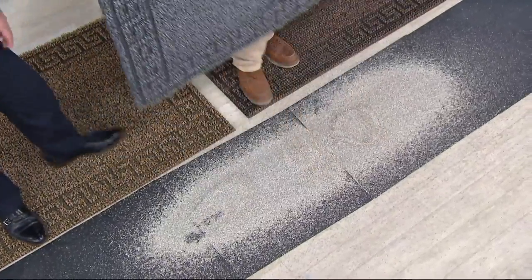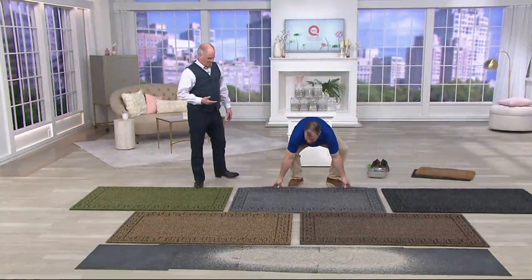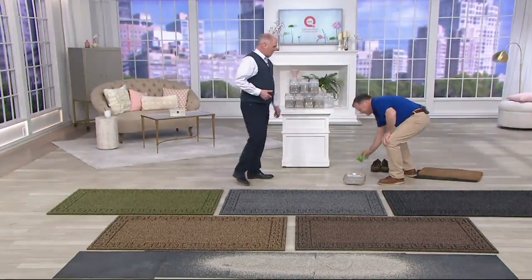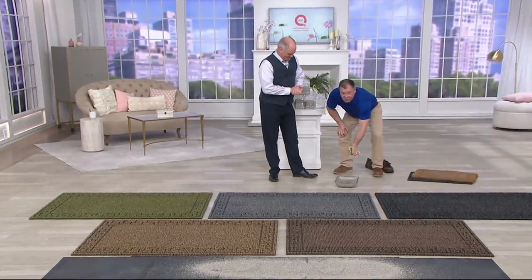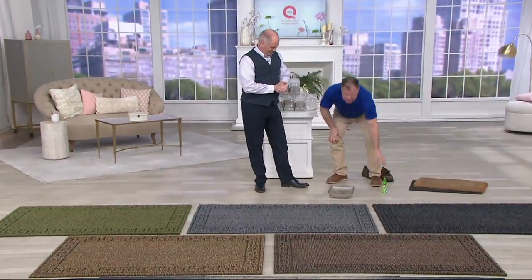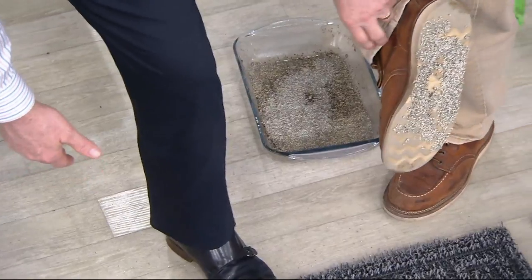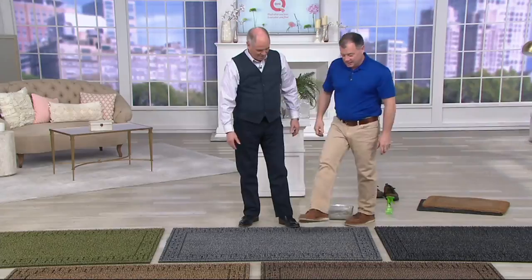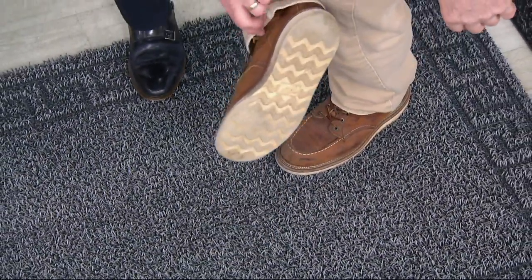Imagine all that coming into your house — that would destroy hardwood floors or tile, and tears your carpet up. Now say it's raining outside — I'm spraying water all over this. I'm going to step right in this mud with my shoe. I just want to turn my foot sideways so you can see the dirt on my shoe. Now watch — I'm going to wipe my foot on the doormat. Just a couple of wipes — take a look at my shoe now. Clean!